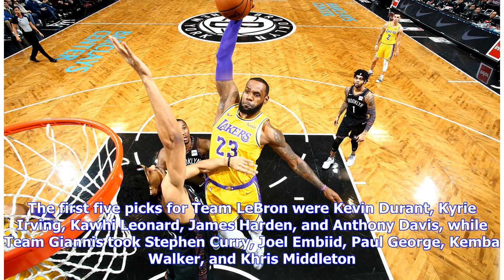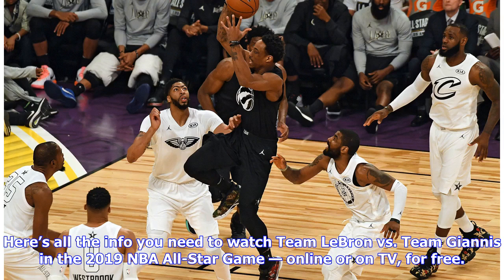The first five picks for Team LeBron were Kevin Durant, Kyrie Irving, Kawhi Leonard, James Harden, and Anthony Davis, while Team Giannis took Stephen Curry, Joel Embiid, Paul George, Kemba Walker, and Chris Middleton.